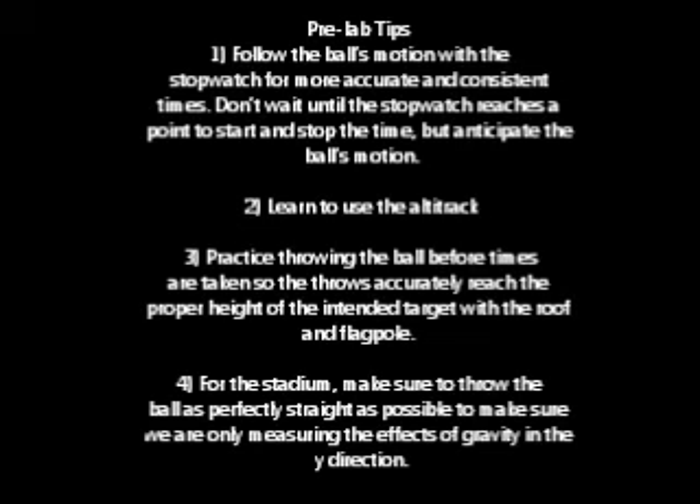Tip 2: Learn to use the Altitrack. Tip 3: Practice throwing the ball before times are taken so the throws accurately reach the proper height of the intended target, with the roof and flagpole.